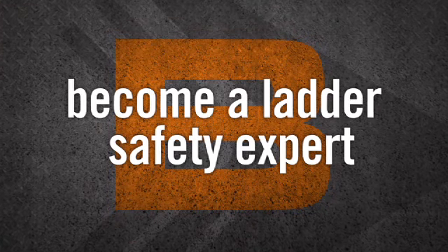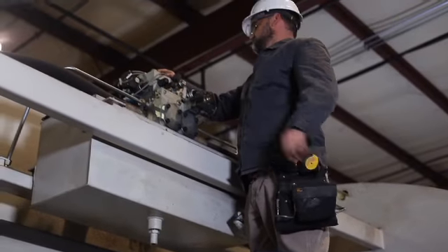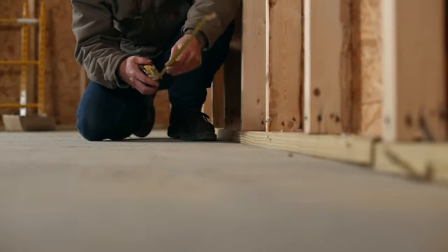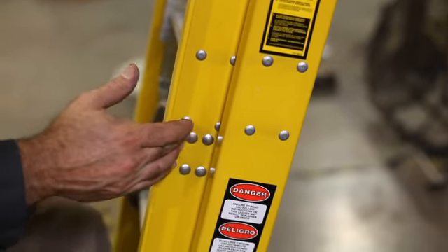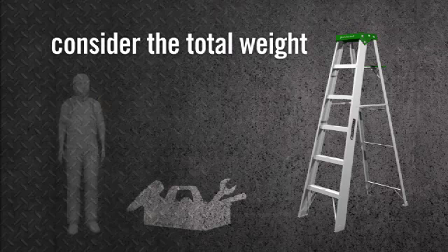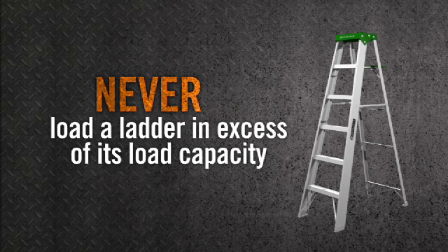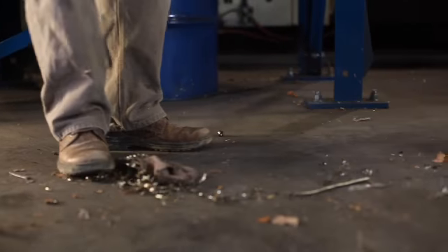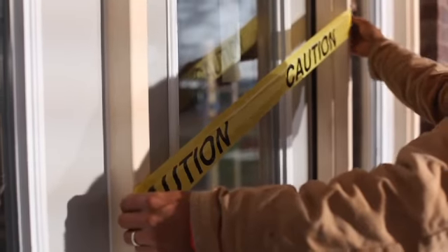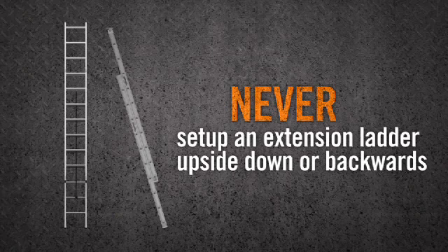We've now reached B — become a ladder safety expert. Evaluate all potential hazards and physical requirements of the job. Inspect your ladder thoroughly — never use a ladder that is cracked, bent, has split rails, or missing parts. Always use a fiberglass ladder when working around electricity. Figure out the total weight you will be carrying, including tools, equipment, and supplies — never exceed the load capacity, and remember a longer ladder doesn't mean a higher load capacity. Never place or use a ladder on slippery or uneven surfaces, and don't position it where it could be bumped by a door or block traffic. If working in front of a door, lock or block it. Never set up an extension ladder upside down, backwards, or on top of a scaffold.